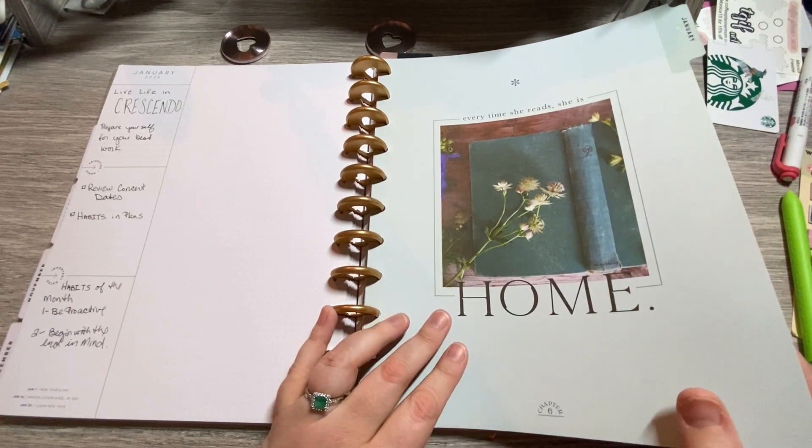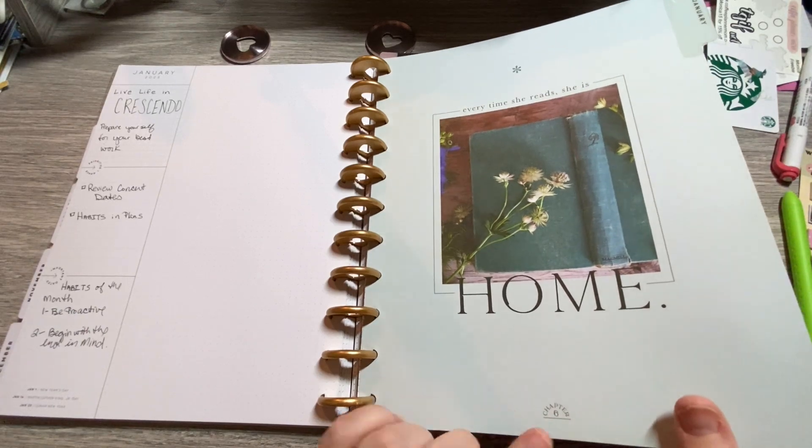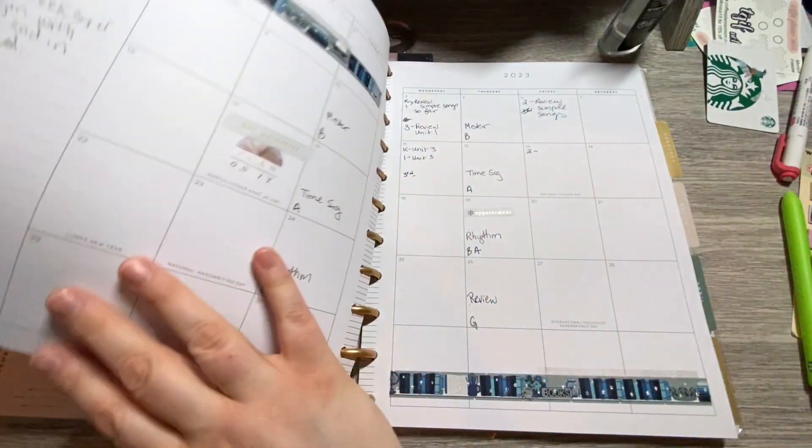I love these dividers in the Modern Bookish. They are so great. I love that they have a little chapter for each month — like each month is a chapter.